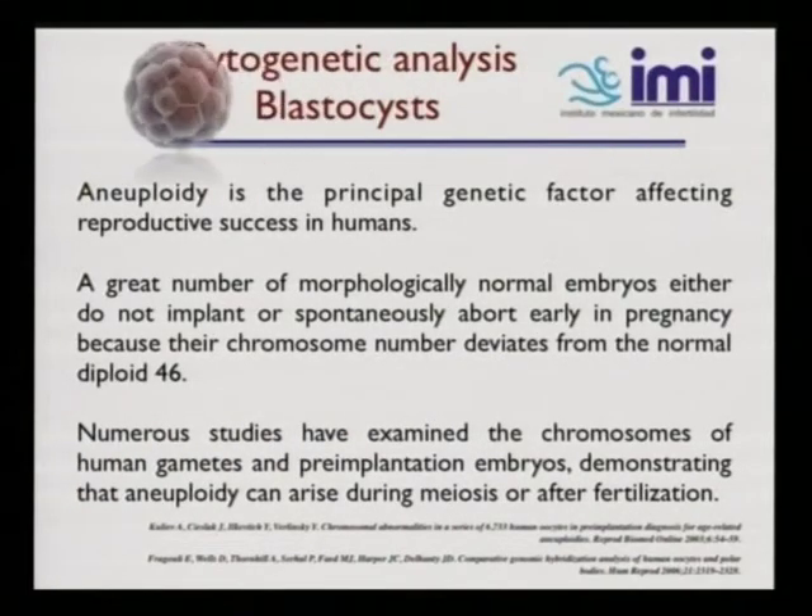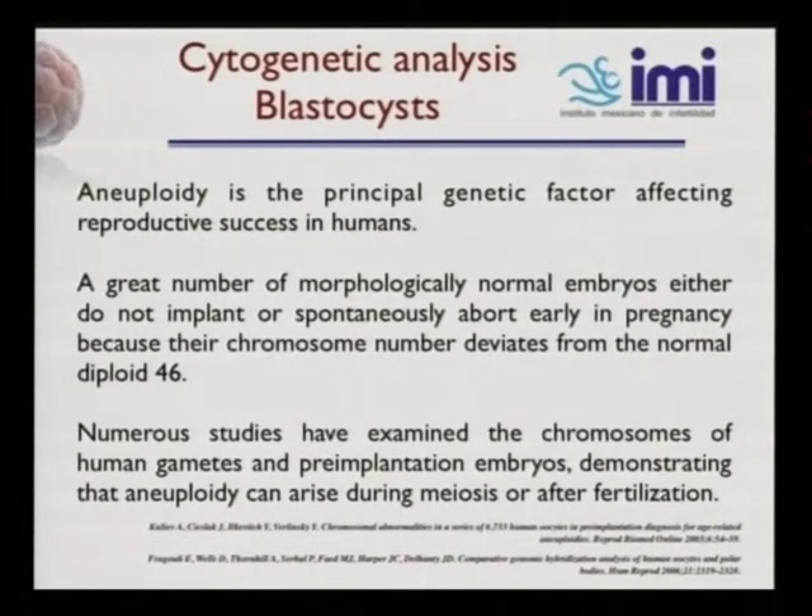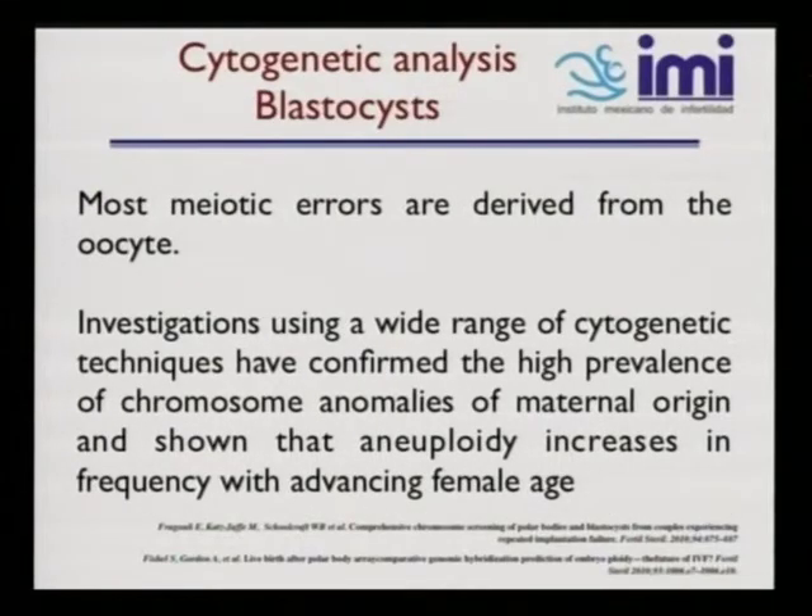Regarding cytogenetic analysis of blastocysts: aneuploidy is a principal genetic factor affecting reproductive success in humans. A great number of morphologically normal embryos either do not implant or spontaneously abort early in pregnancy because their chromosome number deviates from the normal diploid of 46. Numerous studies have examined the chromosomes of human gametes and preimplantation embryos, demonstrating that aneuploidy can arise during meiosis or after fertilization. Most meiotic errors originate from the oocyte, and investigations using a wide range of cytogenetic techniques have confirmed the high prevalence of chromosomal anomalies of maternal origin and shown that aneuploidy increases in frequency with advancing female age.